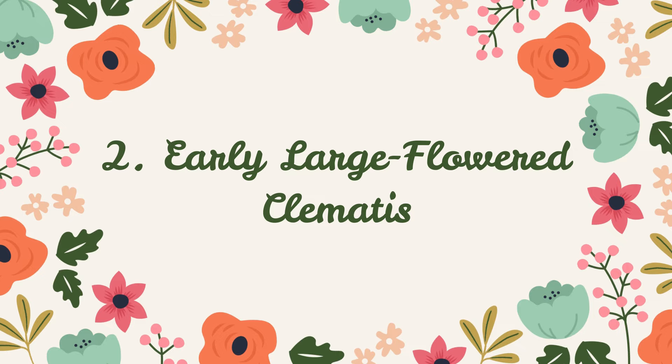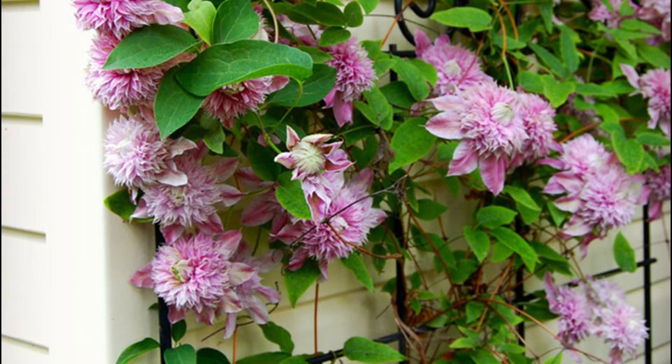Number 2: Early Large-flowered Clematis. This compact, deciduous vine is ideal for small garden trellises. It offers stunning pink blossoms and grows best in bright and indirect light.